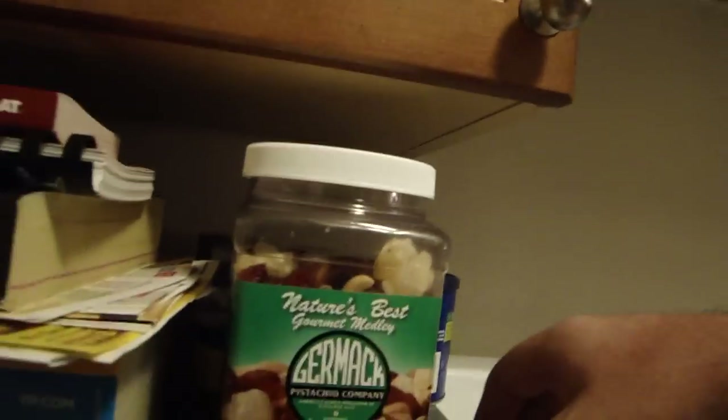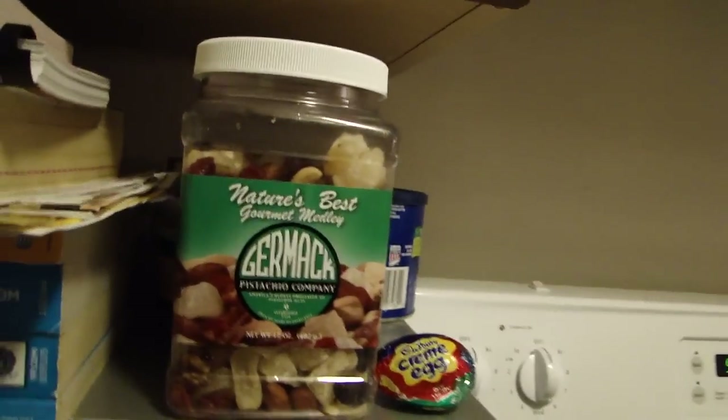Back in the kitchen, we've got some more snacks and stuff here. There's a Cadbury Cream Egg that's been sitting here since Easter. I'm not even kidding you, because I really don't eat candy that much, and Panda Lee wanted some, so I got some, and we ate some, but never finished the last one.